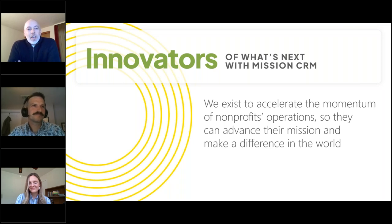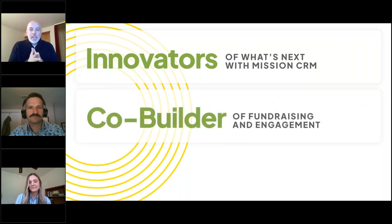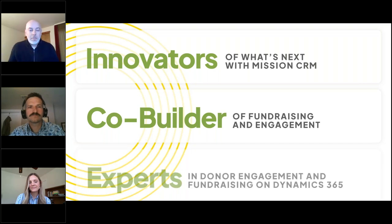A little bit about Mission and who we are. Mission CRM is a product company — we have built an application on the Microsoft Cloud for Nonprofits, but we're a product company first. We also implement our solution, and we only work with nonprofits. We exist to accelerate the momentum of nonprofit organizations. We're also the co-builders of the fundraising and engagement solution that is now a Microsoft product. We only work with Dynamics 365 and Microsoft technology, and we're real experts in the donor engagement and fundraising lifecycle.